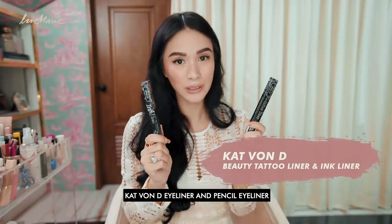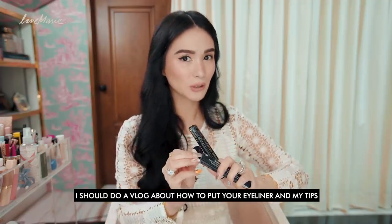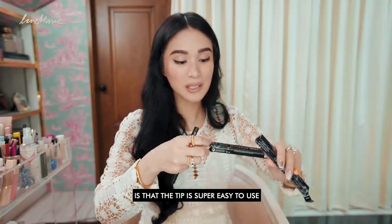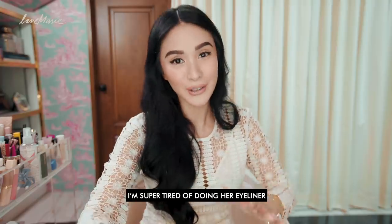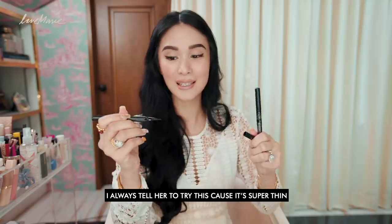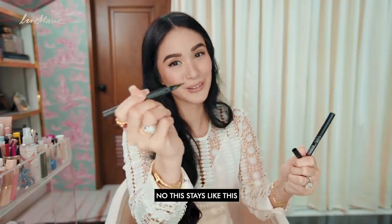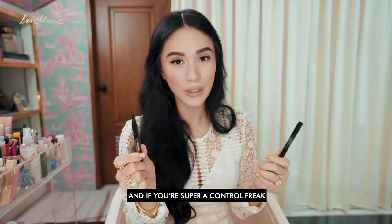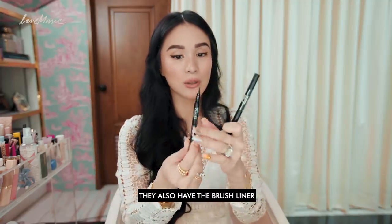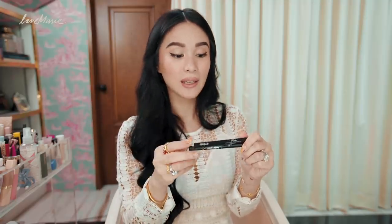My next would be of course these Kat Von D eyeliner and pencil eyeliner. I just cannot live without my eyeliner. What I love about this is the tip is super easy to use. I usually recommend it for my sister who's obsessed with cat eyes. I always tell her to try this because it's super thin and it's not the brush type. It's super pigmented — one swipe and it's there. It's super visible and it stays on forever. And when I say forever, I mean forever.